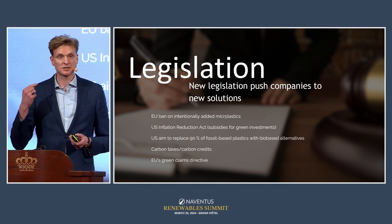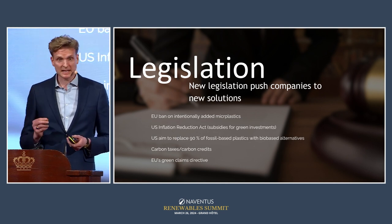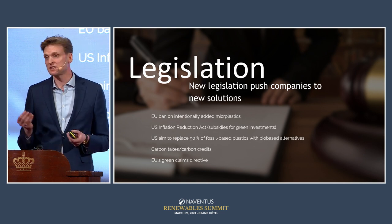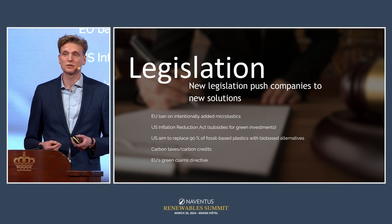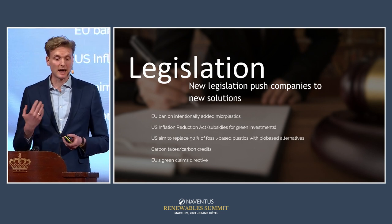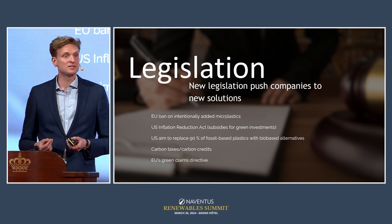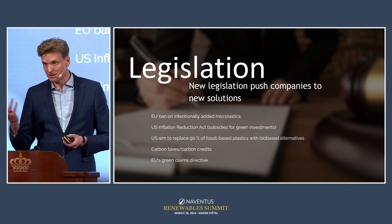This ban includes detergents, personal care products such as cosmetics and sunscreen, and even football pitches. The second piece of legislation is the US Inflation Reduction Act, or IRA. This wide legislation includes significant financial incentives for investments in bioplastics production capacity, including for the kind of plastic that we produce.